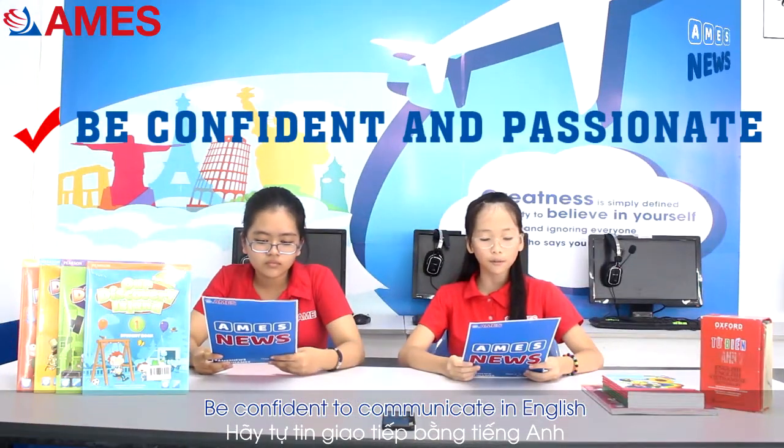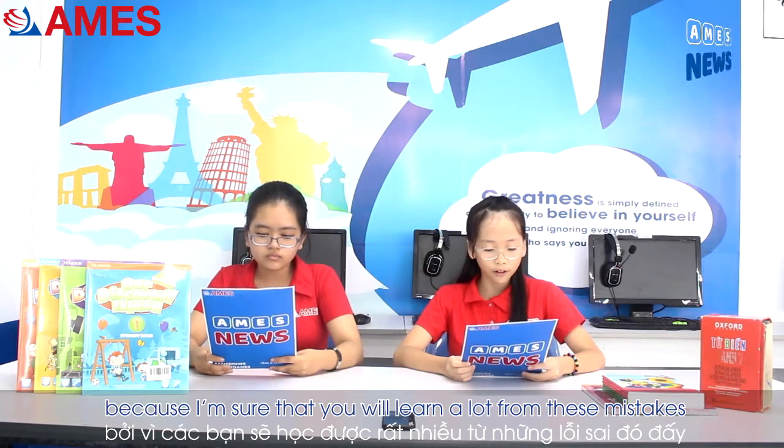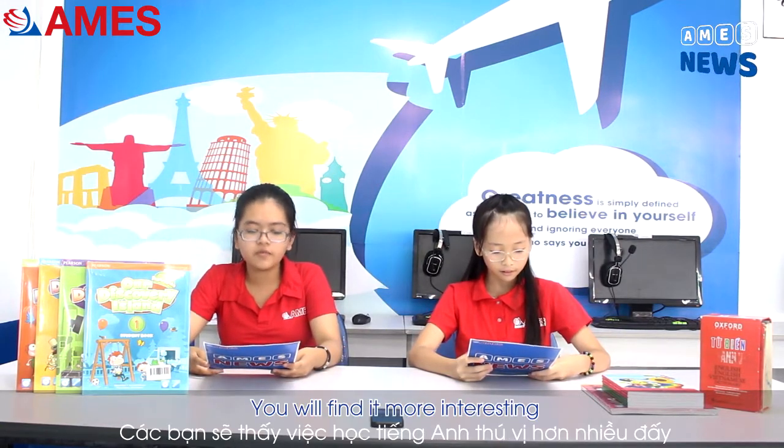Be confident to communicate in English. Don't hesitate to make mistakes, because you will learn a lot from these mistakes. Mistakes are proof that you are trying. Learn and live with patience, and you will find it more interesting.